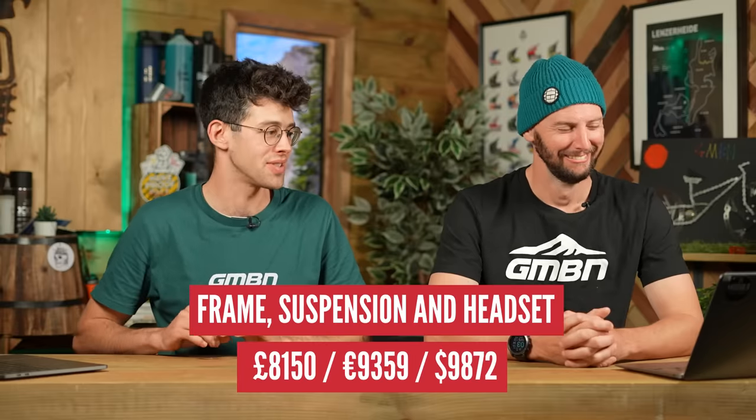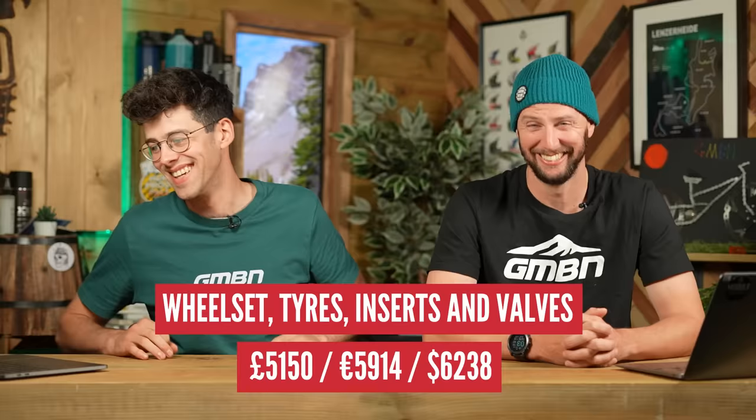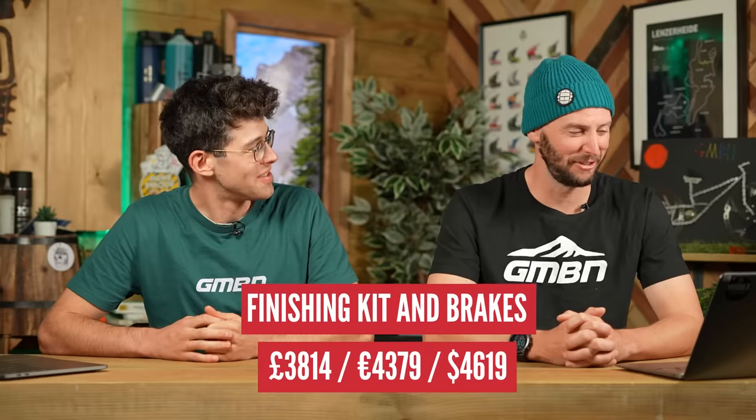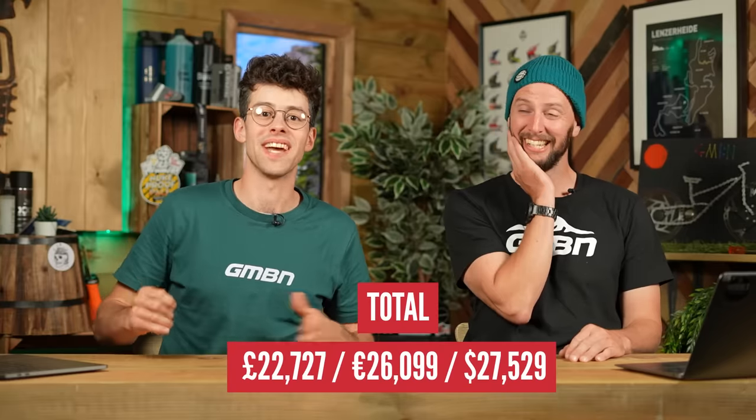The totals: breaking it down — frame, fork, suspension, and headset: £8,150. Wheelset, tires, inserts, and valves: £5,150. Drivetrain: £5,613. Finishing kit and brakes: £3,814. Giving a grand total of £22,727. That's crazy. Yours on next day delivery — you don't have to get anything custom made. These are RRP prices, and you could hunt around and find parts cheaper, but these are recommended retail prices.